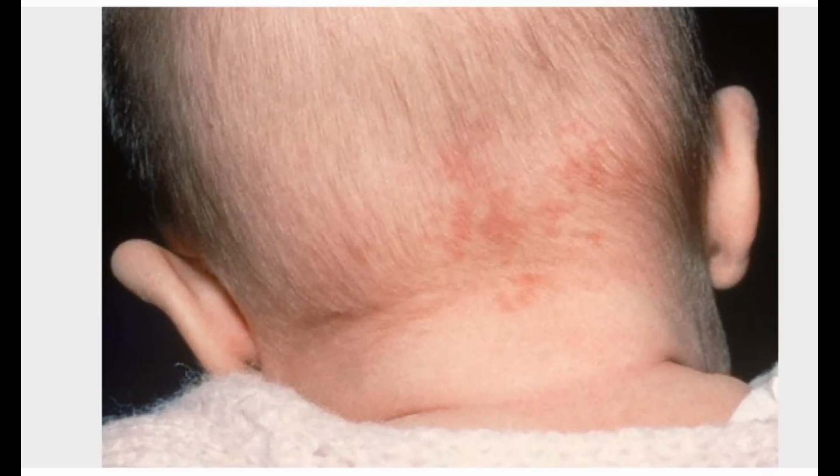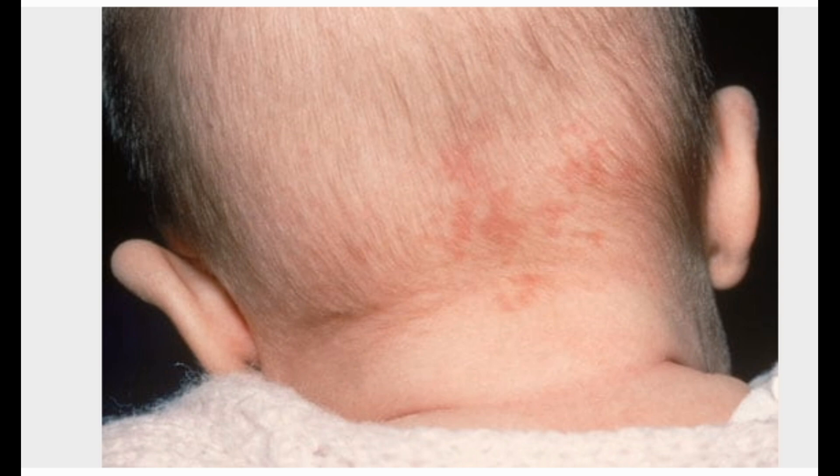Salmon Patches. Salmon patches are nests of blood vessels that appear as small, pink, flat marks on the skin. They occur in one-third of newborn babies. Salmon patches can appear on the back of the neck (stork bite), between the eyes (angel's kiss), or on the forehead, nose, upper lip, or eyelids. Some fade as baby grows, but patches on the back of the neck usually don't go away. Salmon patches require no treatment.